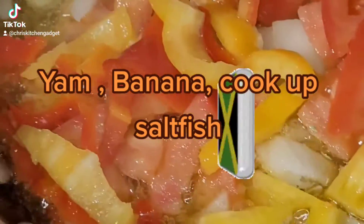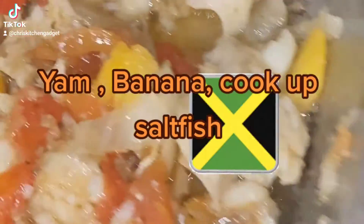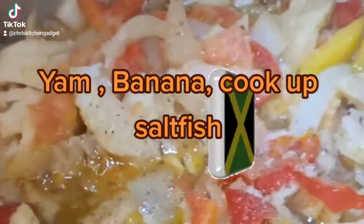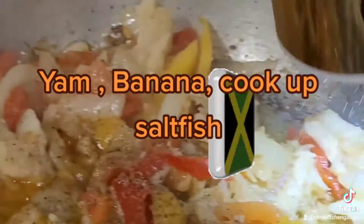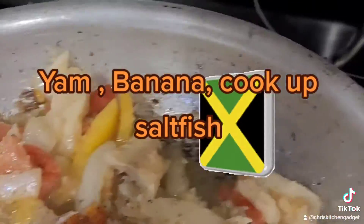I was nine years old and I would help my grandmother prepare this food. It was a lunch that we did and brought to the farm to the farmers to have for lunch. So today I'm making it up.